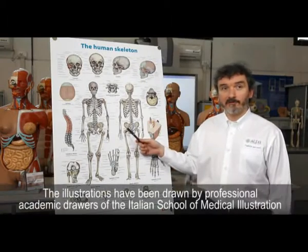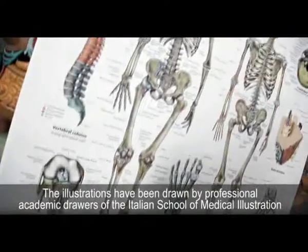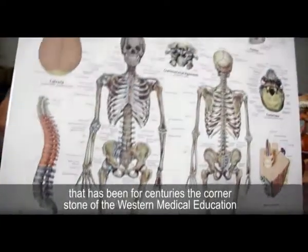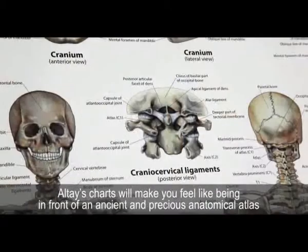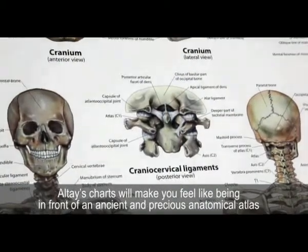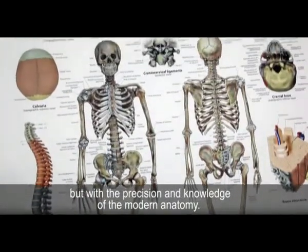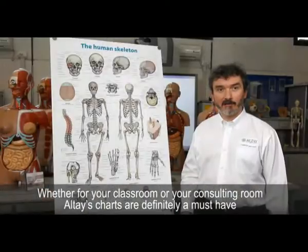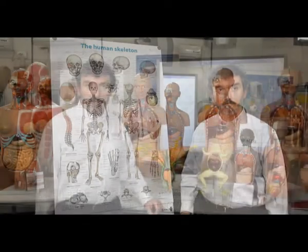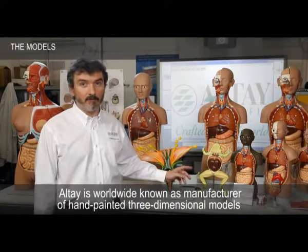The illustration has been drawn by professional academic drawers of the Italian School of Medical Illustration, which has been for centuries the cornerstone of Western medical education. Altai charts will make you feel like being in front of an ancient anatomical atlas, but with the precision and knowledge of modern anatomy. Whether for your classroom or your consulting room, Altai charts are definitely a must-have.